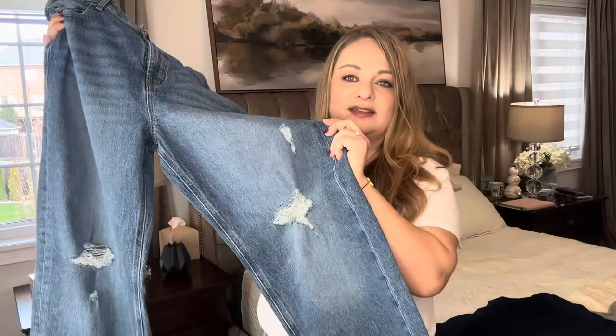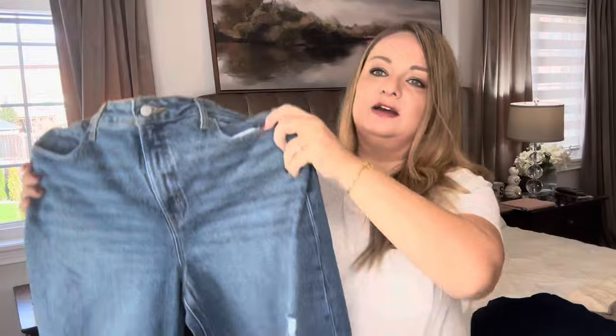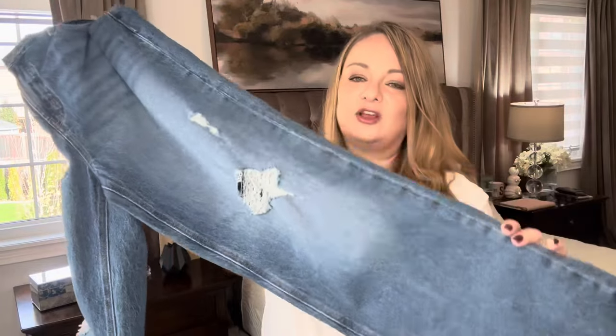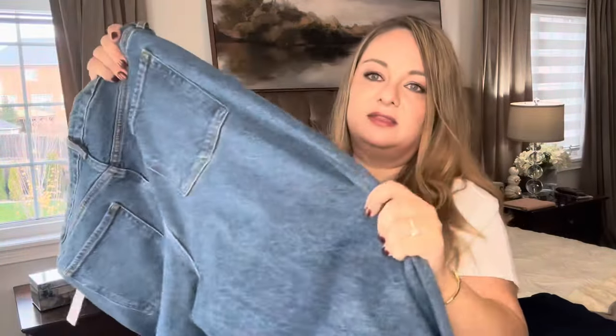Starting off with the Old Navy pair — I absolutely love the distressing and the hem of these jeans. I thought these were a keeper, but the fit felt a little too snug around my waistline and thigh before flaring out nicely. This was a maybe until I tried on the other pairs. Since I don't need two distressed wide leg pairs, these are going back — but I do recommend them. They are very thick material, size 14.